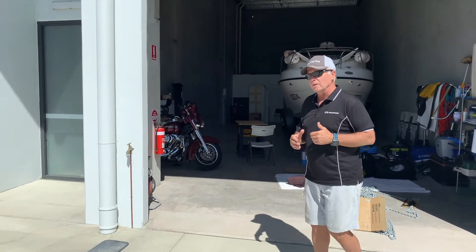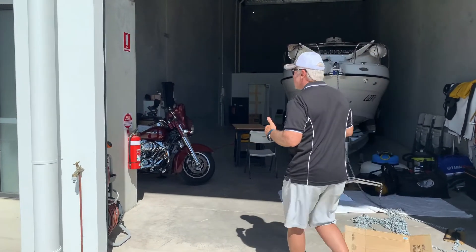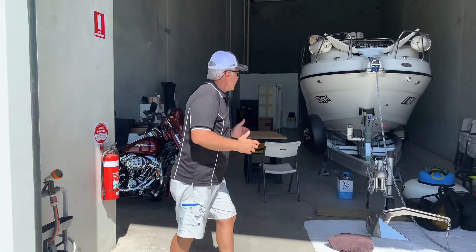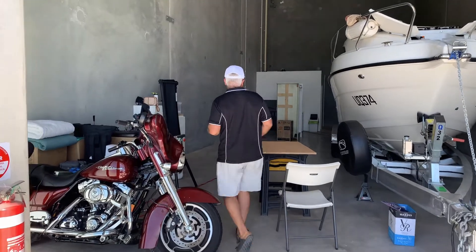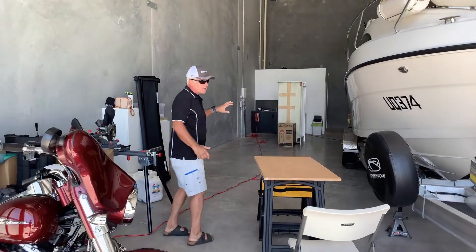So if you come with me, I'll give you a quick tour. This is a long, rectangular building, and in the back left-hand corner we already have a bathroom that's been built in, as well as a small kitchenette.